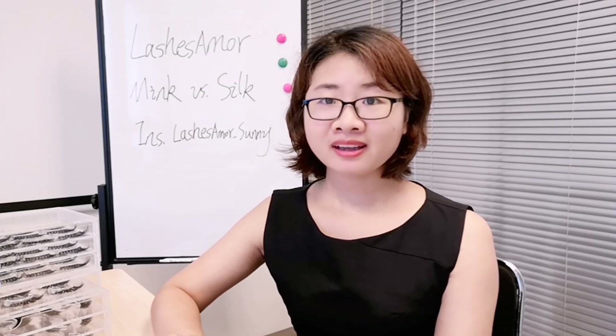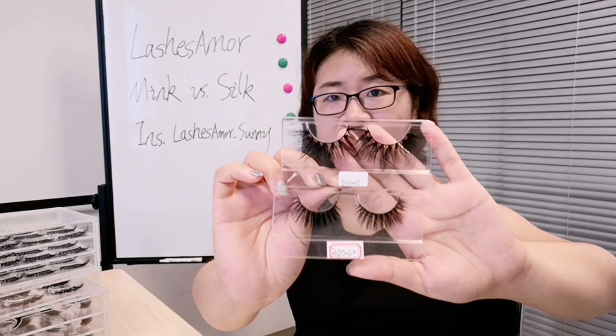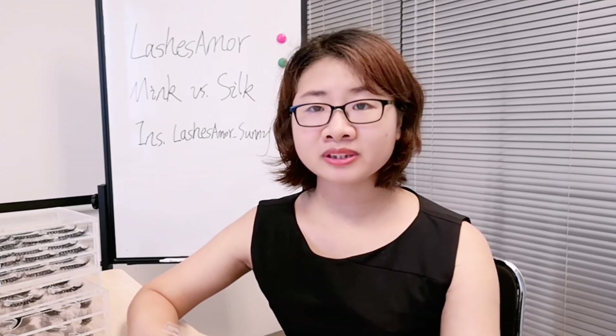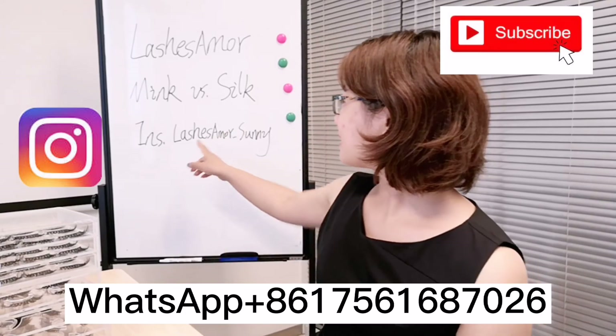So this is the difference between mink lash and silk lashes. I hope you now understand. We have both silk lash and mink lashes available. The price of mink lashes is normally higher than silk lashes. It all depends on your audience and your target customers. Overall, mink lashes are most popular and especially very popular in the USA. Thank you for watching my video. If you have any questions or inquiries, please contact me. You can follow me — it's Lashes Armor Sunny — and I will also write my WhatsApp number below.